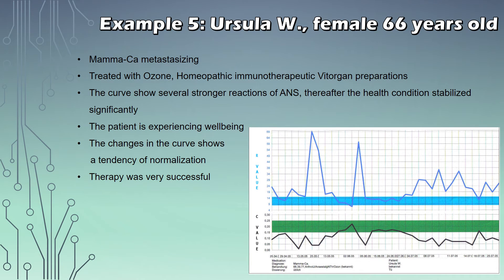Another female patient, Ursula, 66 years old. She was suffering from mammary cancer that was metastasizing. She was treated with ozone and homeopathic immunotherapeutic Vitrogan preparations. Looking at the curve, we see several strong reactions of the ANS, and thereafter the health condition stabilizes significantly, with the patient experiencing well-being. The changes in the curve show a tendency of normalization towards the end, meaning the therapy is being received successfully.